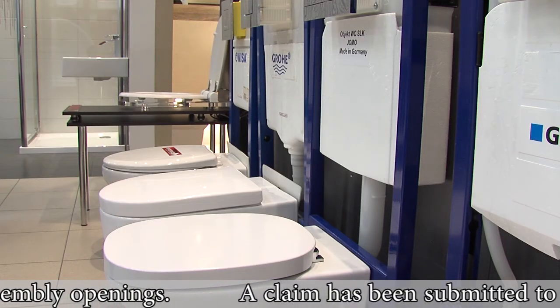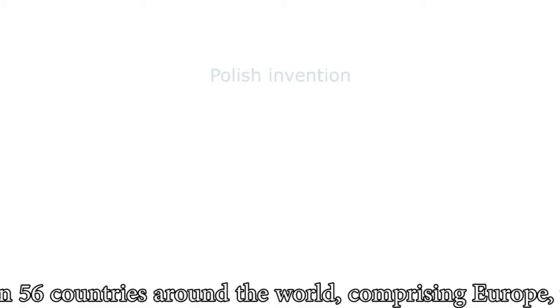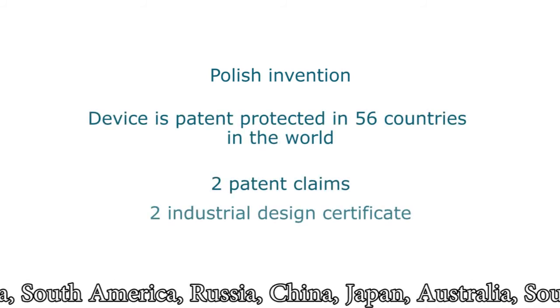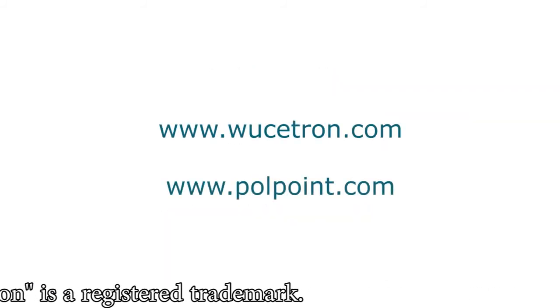A claim has been submitted to cover the device with patent protection in 56 countries around the world, comprising Europe, the United States, Canada, South America, Russia, China, Japan, Australia, South Africa and others. The name Vucetron is a registered trademark.